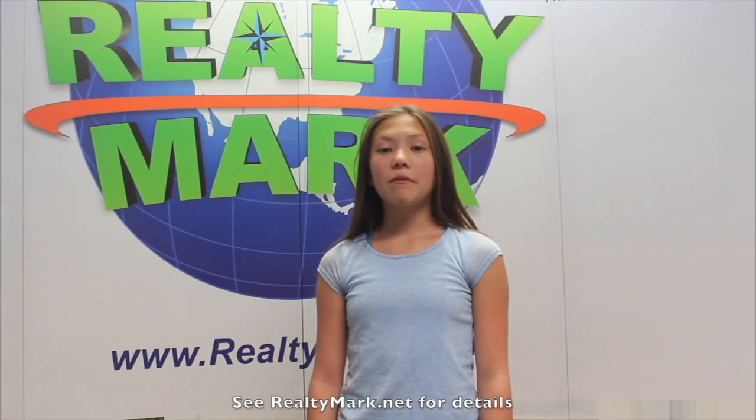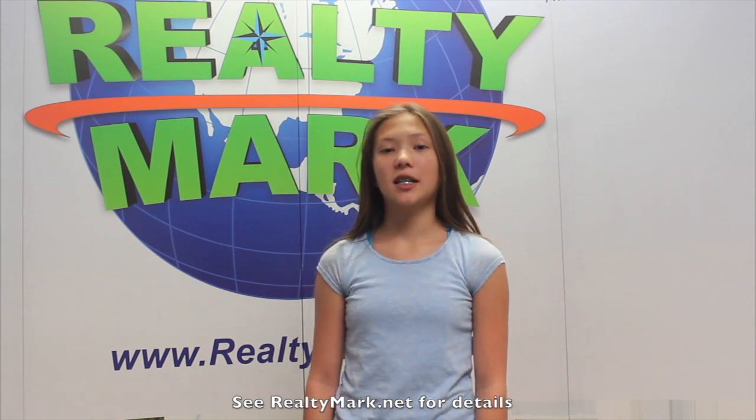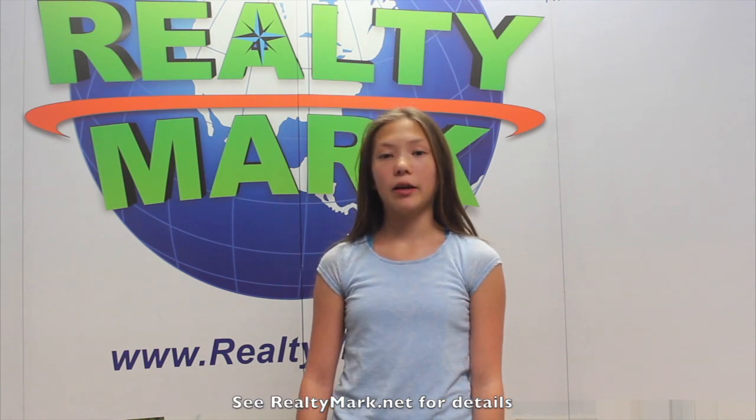Need a pick-me-up? RealtyMark will send a chauffeur-driven stretch limousine to bring you and your family to and from the settlement. Just ask — everyone's a VIP at RealtyMark.